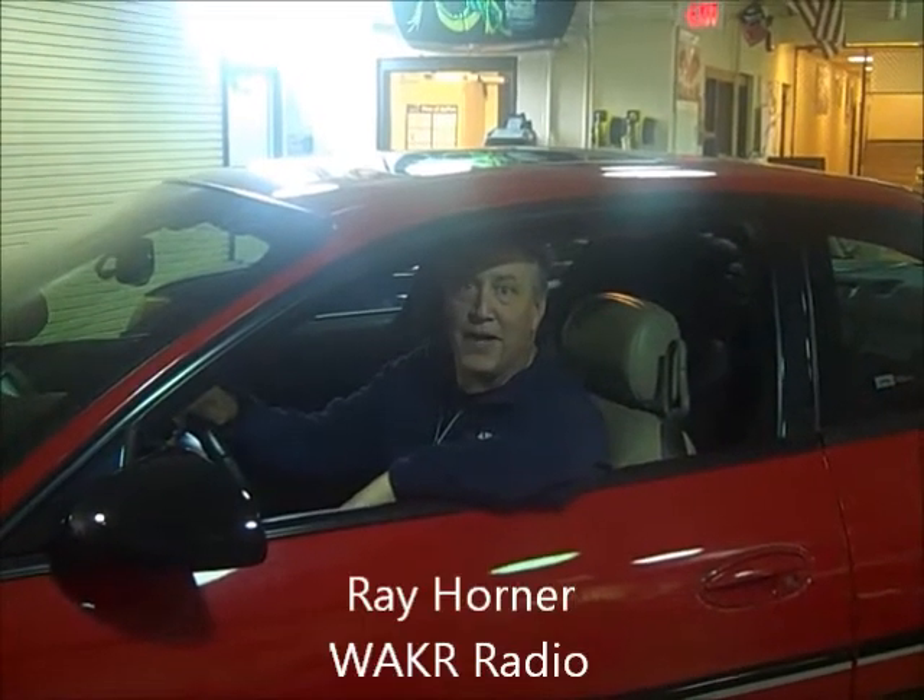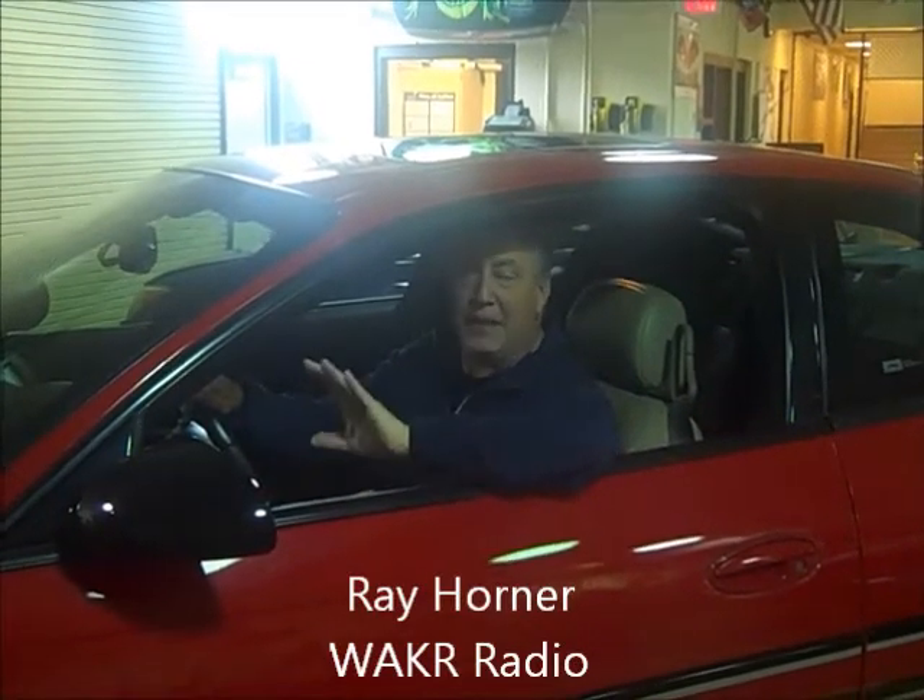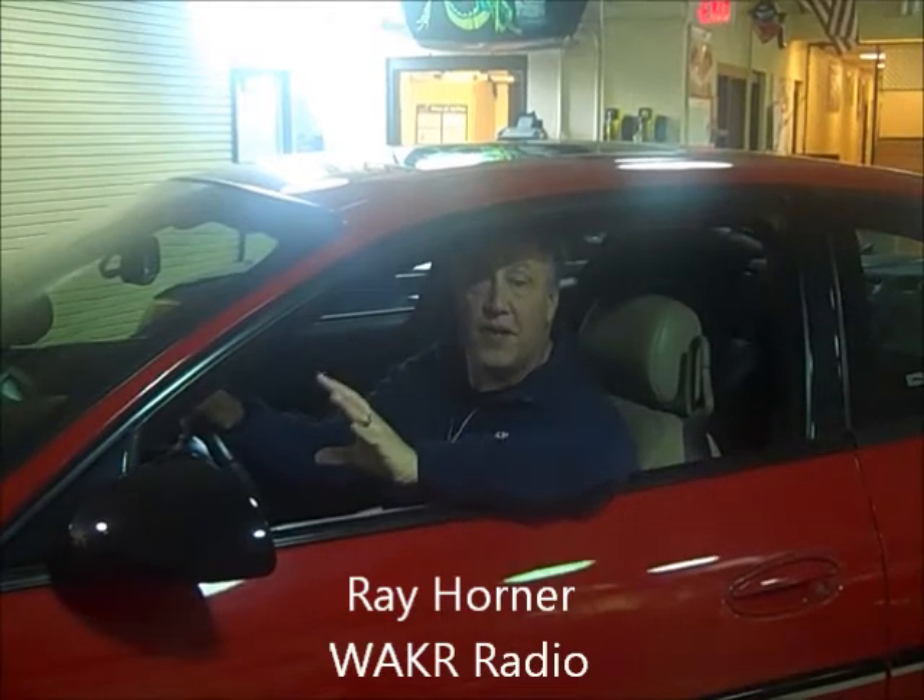Hi, this is Ray Horner, and I'm over at ECLC this week, and I'm going to educate you on their Automotive Program. Over 30 kids involved, they're doing some great things to get students prepared for the next stage of their life.